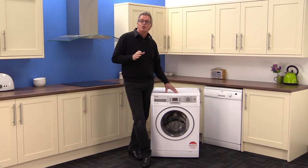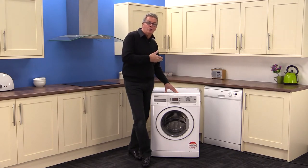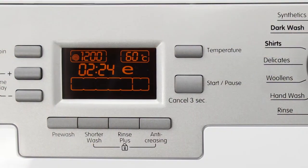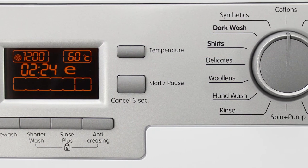There's pre-wash, shorter wash, rinse plus and anti-crease to enhance each of your individual programs, along with manual temperature and spin options so you're in full control.